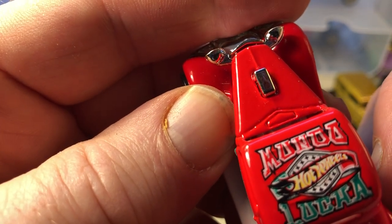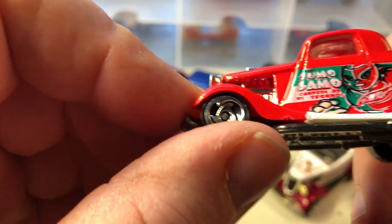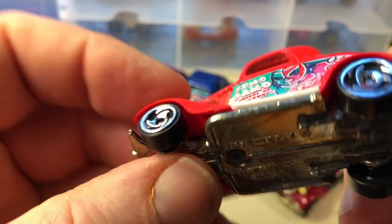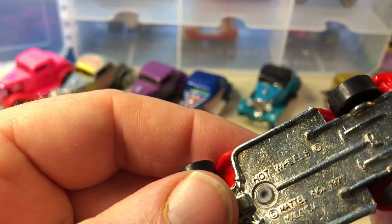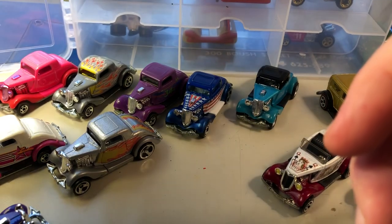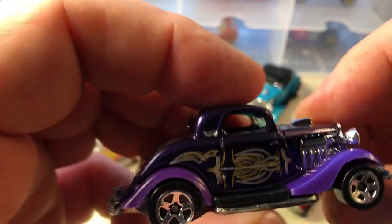I can't read what that is, but this was part of a series car with the saw blade wheels. And this was the pinstripe series, which was a nice series.